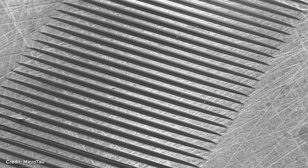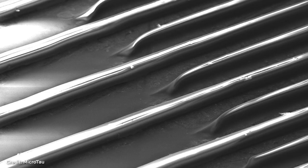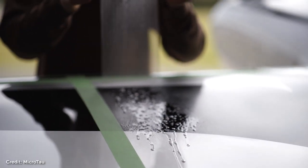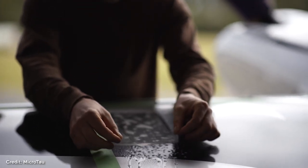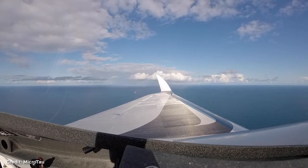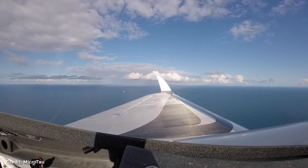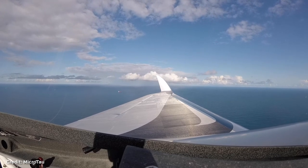We even came upon a company in Australia that is developing a coating for aircraft based on this geometry. They see this as a $5.5 billion opportunity because the drag reduction on an aircraft would translate into a 2% reduction in fuel use. Cut fuel use by 2%, multiplied by all the commercial aircraft out there — that would be $5.5 billion in fuel that doesn't have to be used.